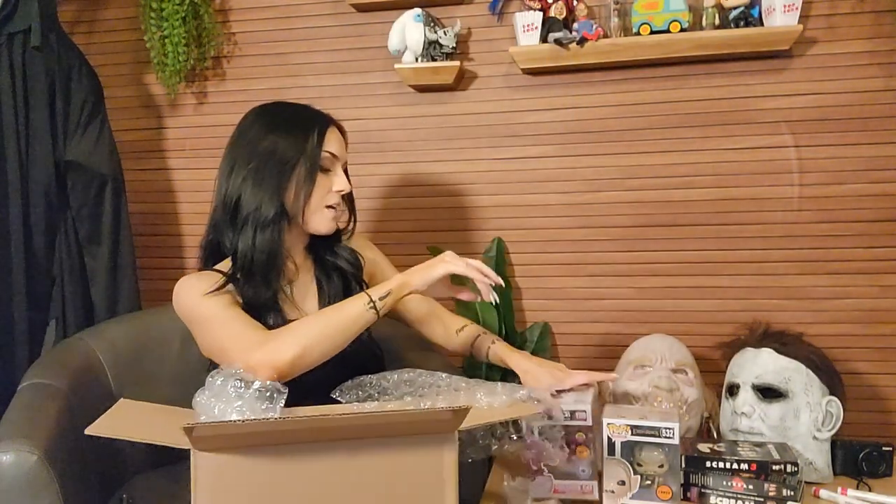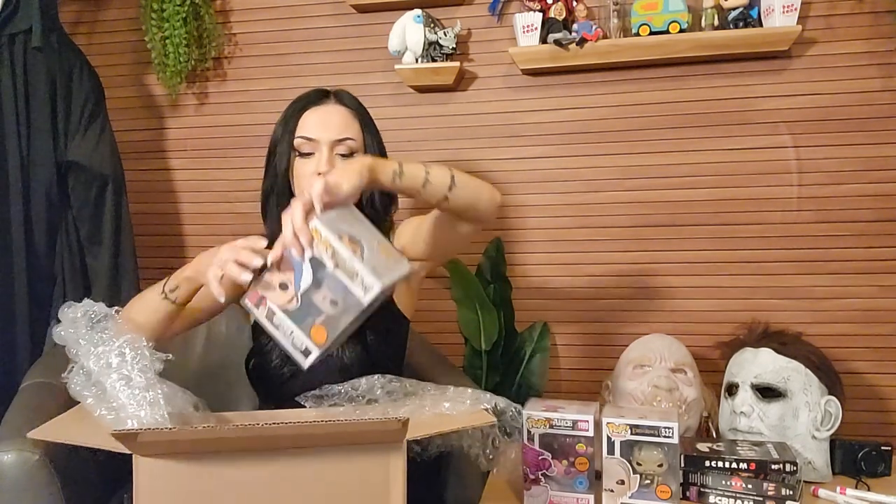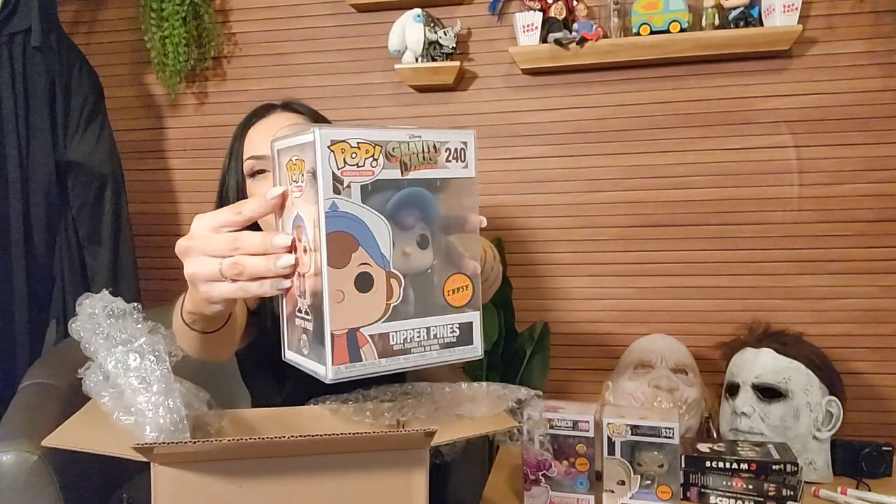And our last pop out of this box: Gravity Falls Dipper Pines chase. I have an inkling — I think I'm going to be semi-close in my head of what I think the value is of everything, but not bad. I don't want to mix up the boxes. We're going to go through value and then I'll stack everything together and show you all the chase glories.